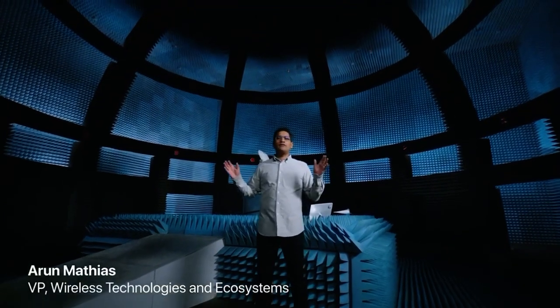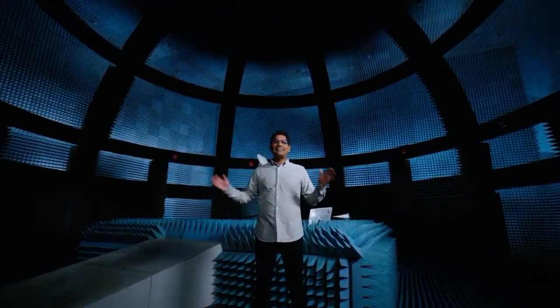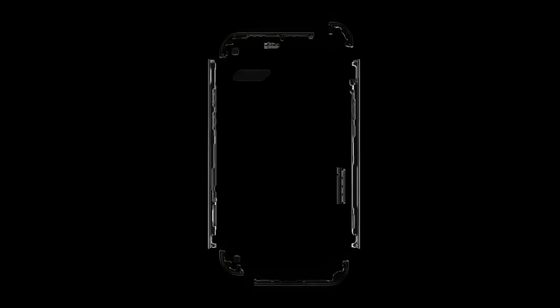I'm here in one of our 50 world-class anechoic chambers where we develop and test advanced wireless capabilities like 5G. And we approach this differently than anyone else. Starting with hardware, we designed custom 5G antennas and radio components that allow us to target exactly what works best in the entire system.